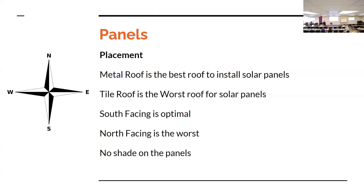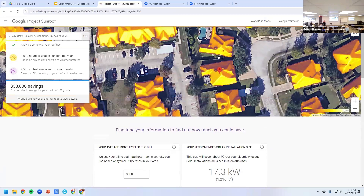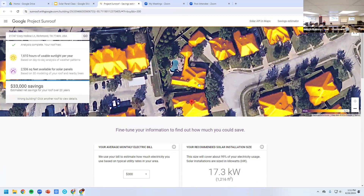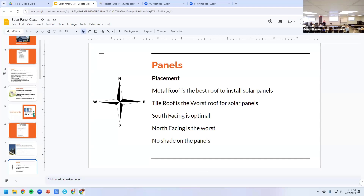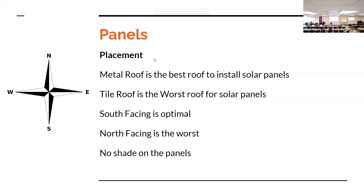Tile roofs are absolutely the worst — trying to drill into those tiles, they're going to break and you'll have to replace them. South-facing panels are the best; north-facing is the worst. There should be no shade, because panels only produce electricity when the sun is hitting them. It's not the heat — it's actually the light hitting the panels that gives you the electricity.